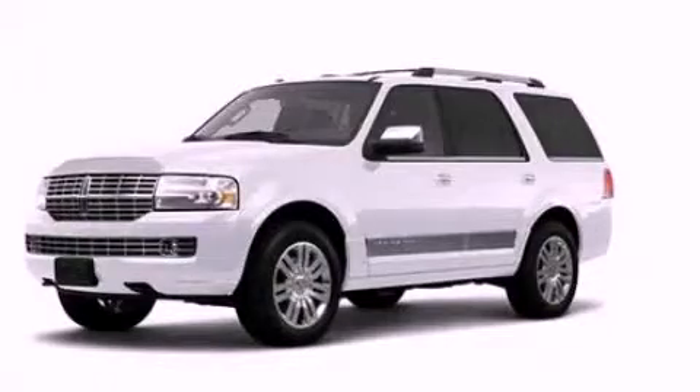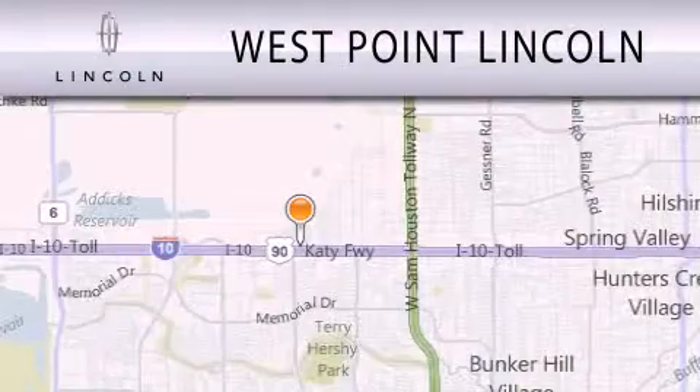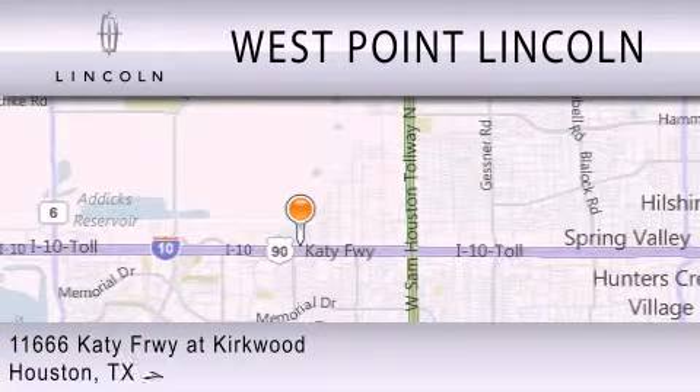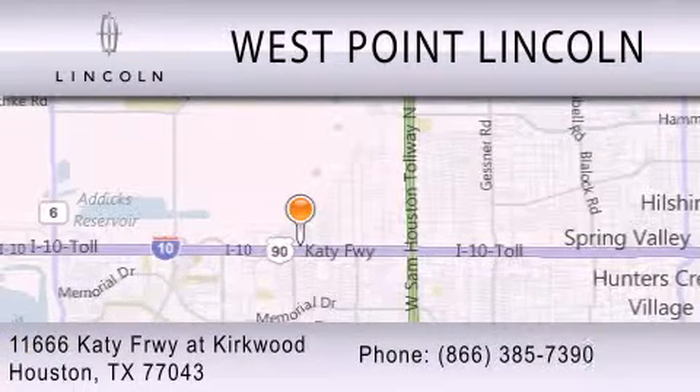Call or visit us right now and arrange your test drive today. West Point Lincoln is dedicated to doing everything possible to ensure that the experience you have selecting your next vehicle is as pleasant as possible. We are located at 11666 Katy Freeway at Kirkwood in Houston.